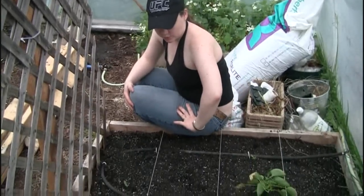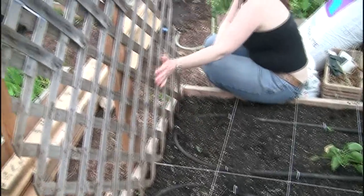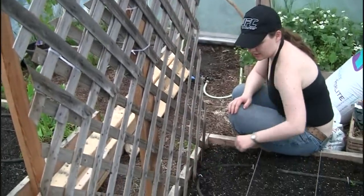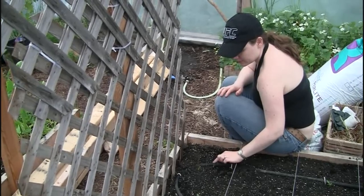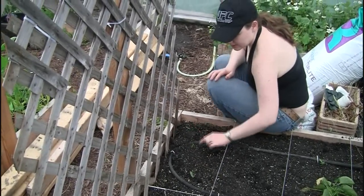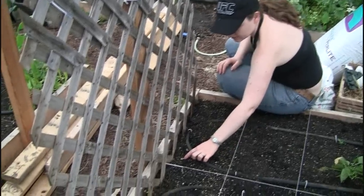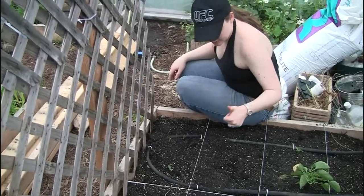In this bed here we're going to have cucumbers in these squares so they'll climb this trellis. We planted these by seed about ten days ago and they've just come up in the last 24 hours, so I have all kinds of little cucumbers starting.